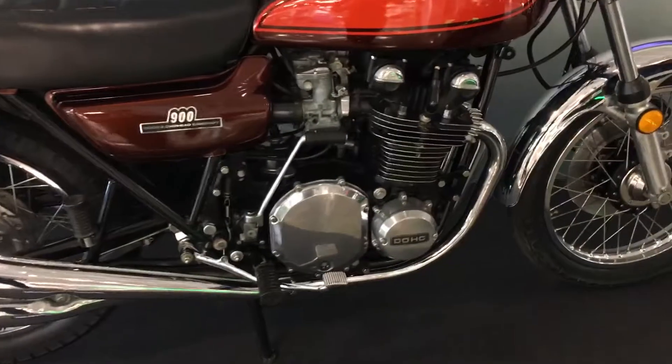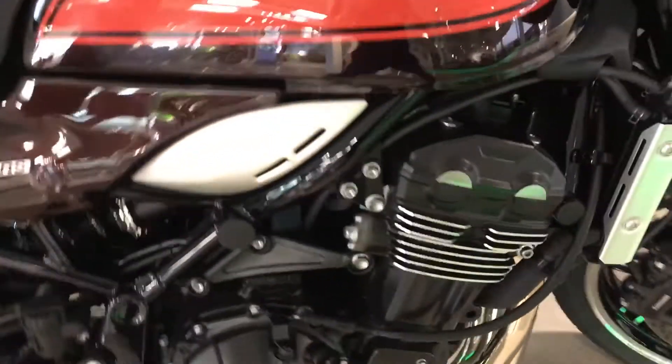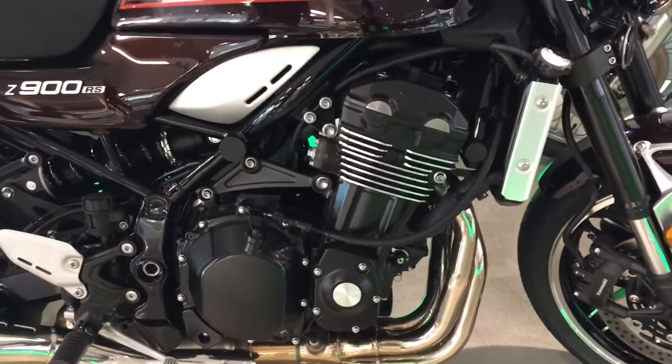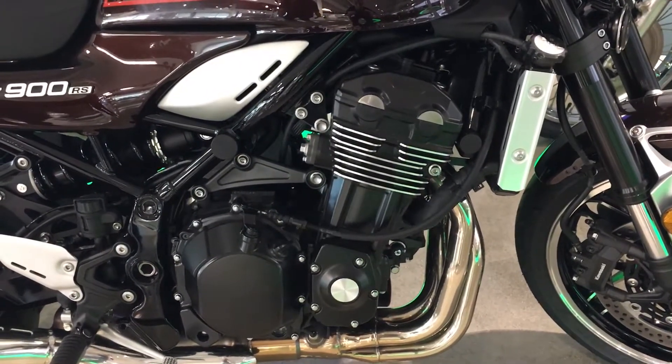A great thing to pan in here is the fins on the air-cooled motor. Obviously, the new RS is liquid-cooled, but look at some of the styling cues — very similar looking. It looks almost identical, except it's got the new technology.